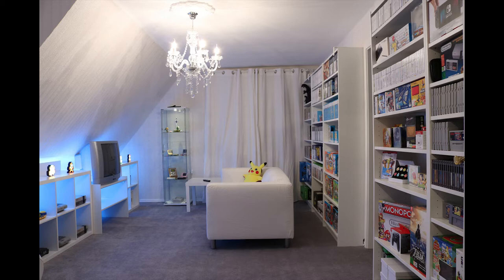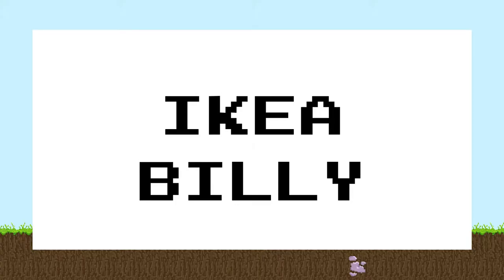This video will be all about the most popular shelf systems that you can buy on a small budget. Of course this is not a sponsored video — IKEA is just one of the best solutions when it comes to setting up game rooms due to their modularity and of course their prices. So let's get started.